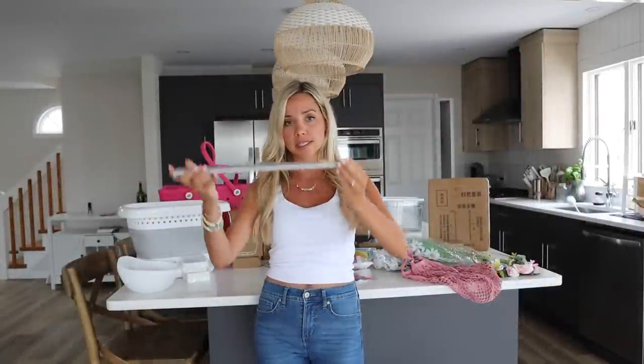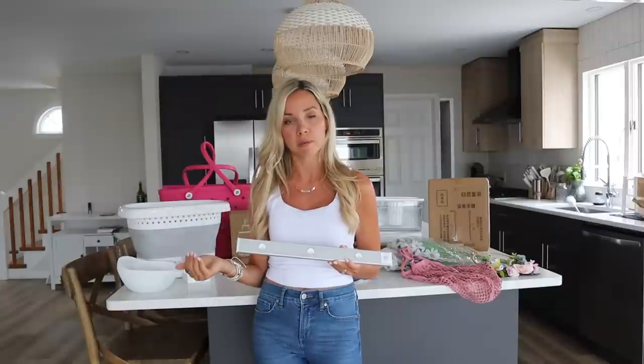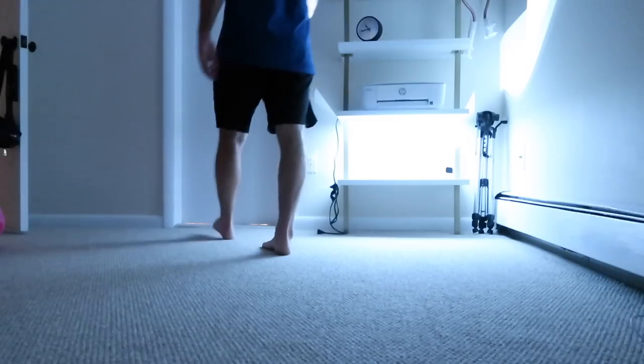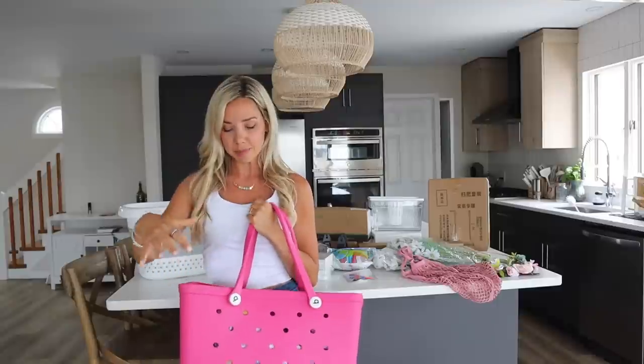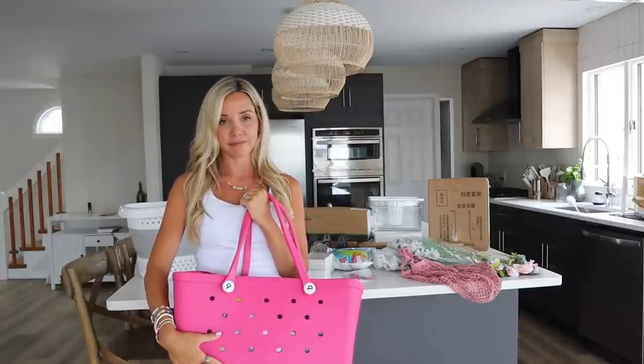Next up is this little LED strip light. I like that it comes with little stickers on the back, so if you wanted to stick it under your cabinets or somewhere you could. We've been using this on our bookshelf because it's right near our bathroom door, so if we get up in the middle of the night this automatically turns on and we use it as a little night light. I'll add a clip of how it works once it gets dark out.